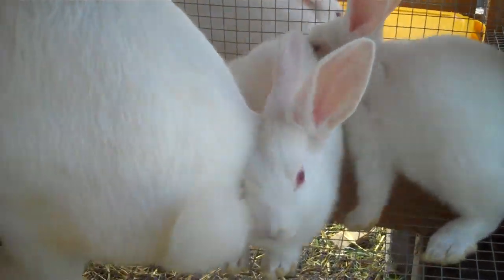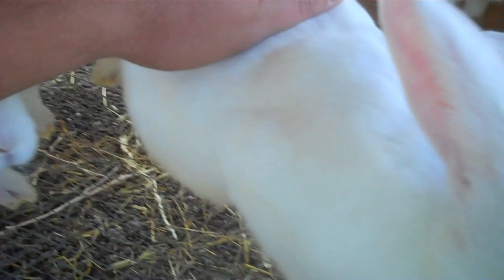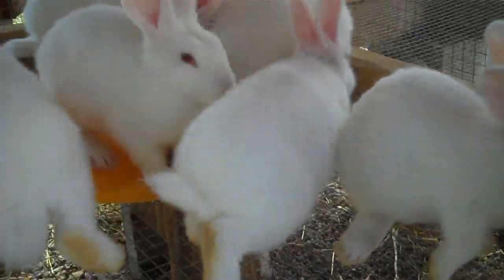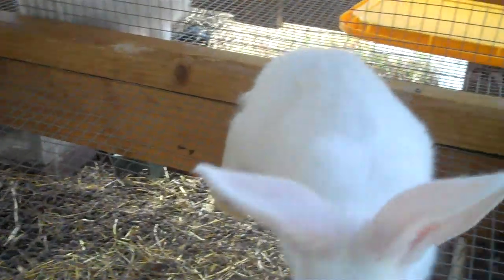Hey guys, here with the week six update. They're looking for some treats — I haven't fed them any treats today. Everyone's getting bigger. I took the average weight of all the does and all the bucks, and the weight between the two were about the same. They averaged just a tad over two pounds each.